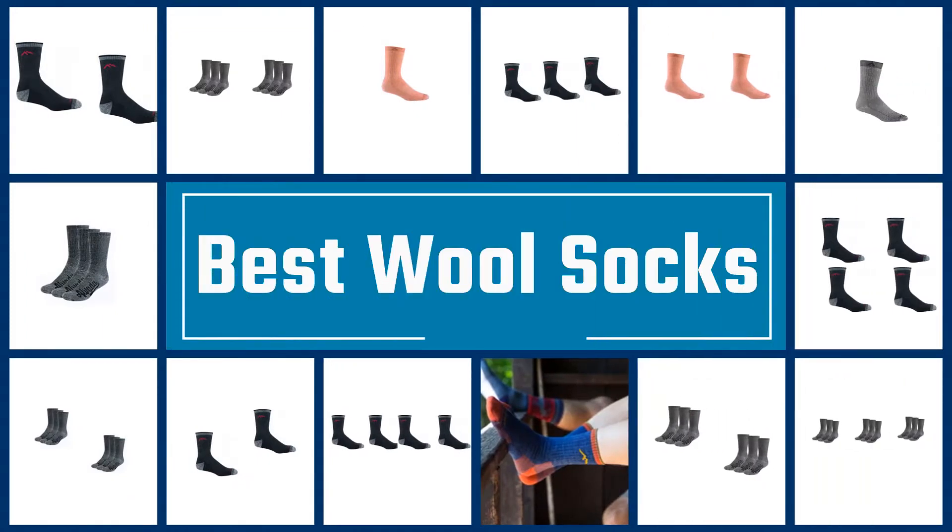In this video we are going to check out the five best wool socks. Let's get started with the list.